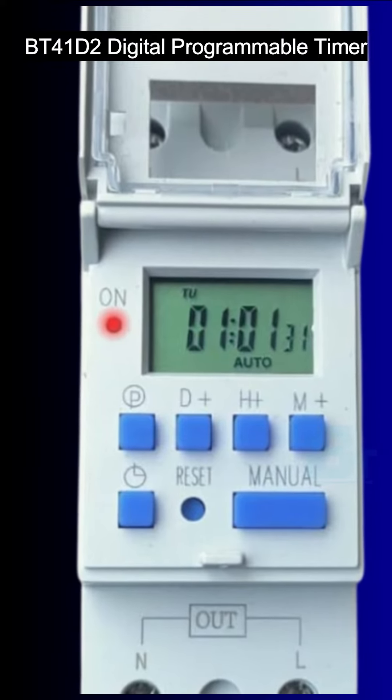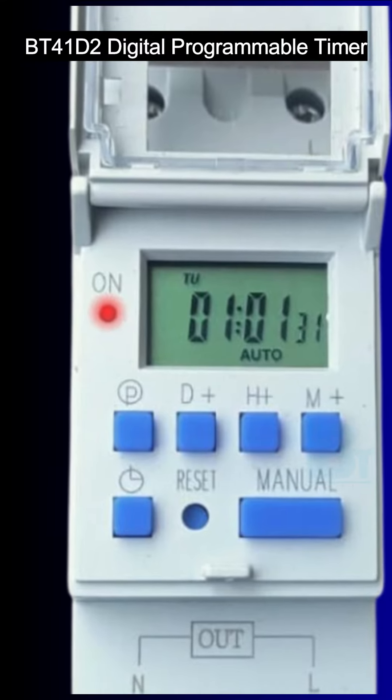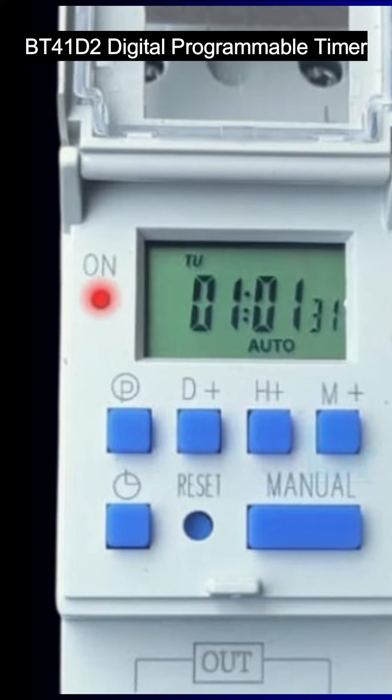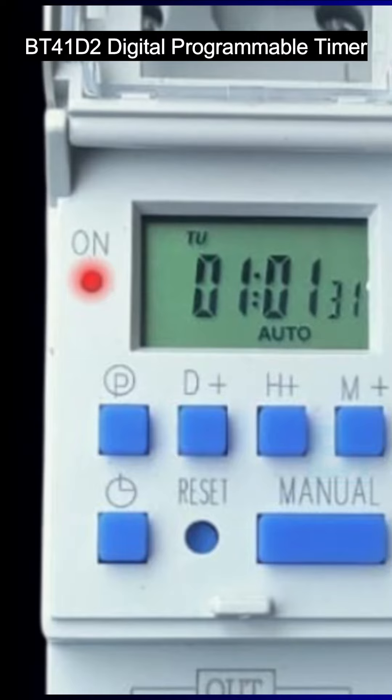Reliable battery backup: equipped with a built-in 1.2 volt battery, the BT41D2 provides backup power in case of a power failure, ensuring that your programmed settings are retained and the timer continues to operate seamlessly.